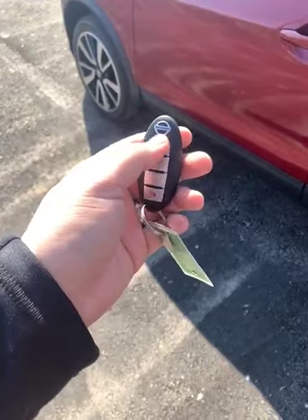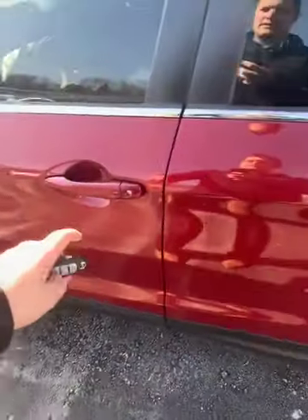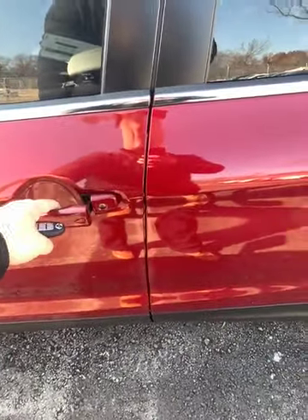You do have remote start and also keyless entry. All you have to do is press the button on the key to lock and unlock the vehicle.